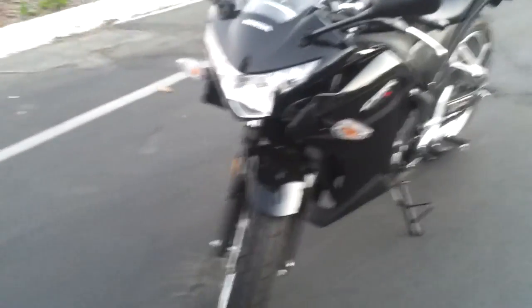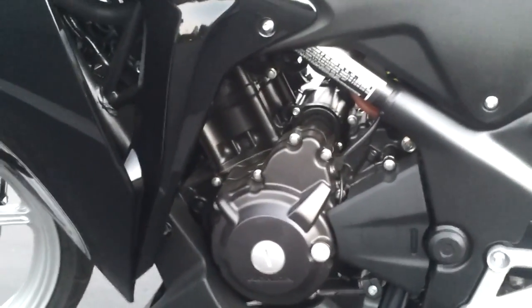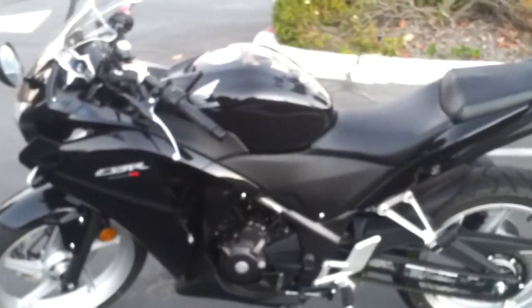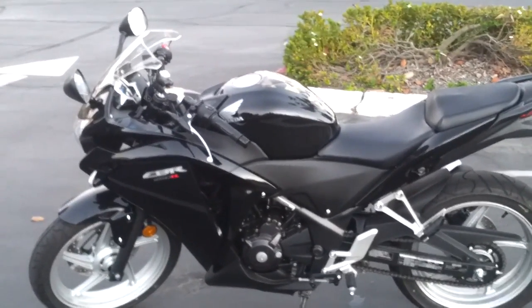It has about 22 to 24 horsepower and about 17 foot-pounds of torque, so the engine is tiny. As you can see right here, it's this little baby engine, and when it's running it sounds an awful lot like a riding lawnmower, which is really funny. But it's peppy enough that I certainly don't have any problems with it.